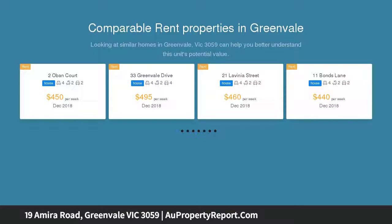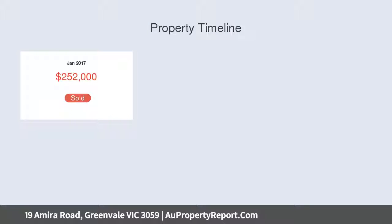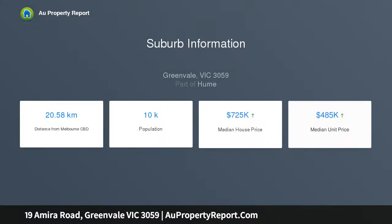Distinction in a highly sought pocket in Greenvale, impeccably presented, comprising opulent formal living with open plan family meals and living zone, flaunting high ceilings integrating with stone kitchen, stainless steel appliances, dishwasher, finished with premium splashbacks and walk-in pantry.